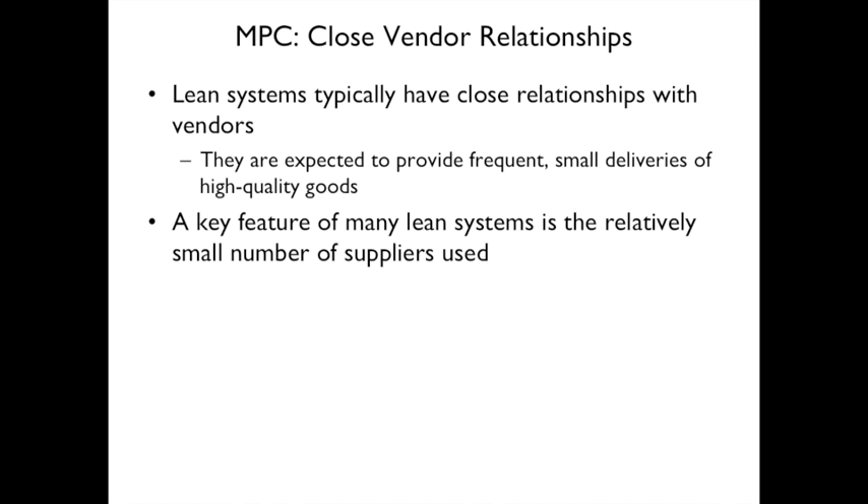Lean systems typically have close relationships with vendors. Vendors are expected to provide frequent, small deliveries of high-quality goods — exactly what you need when you need it. Another feature is a relatively small number of suppliers: you find a supplier that works with you and stay with them rather than jumping around.